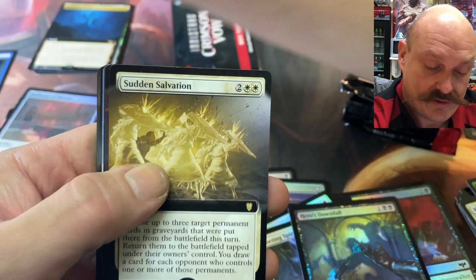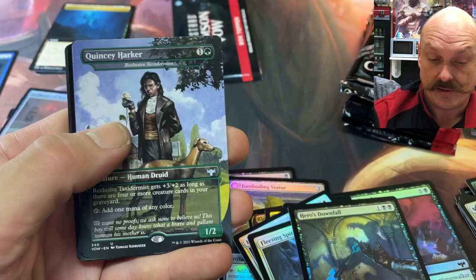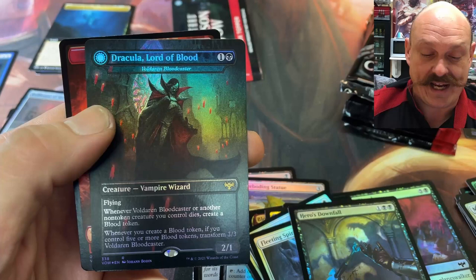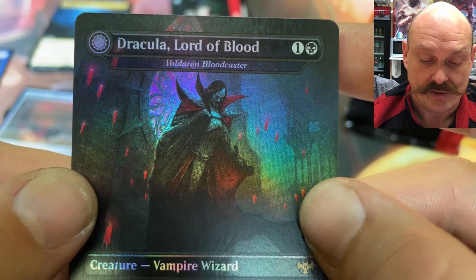Sudden Salvation. The Demon. I think that would have been a pretty good limited card too. Another Quincy. Olivia's Attendance — they're the Bridesmaids. Oh baby! There is one I haven't seen — I like the Draculas. The foil is nice, yeah man. Oh, it's a transforming Dracula foil. That's the best — you feel value-town when you get a foil double-sided. It's like getting two foils. It's a foil all over.